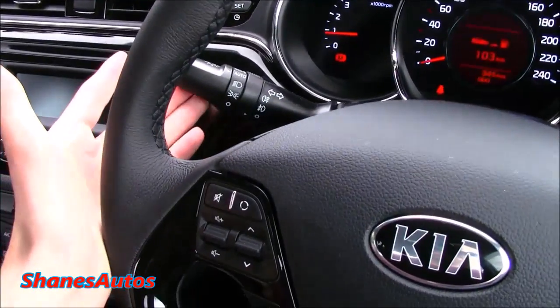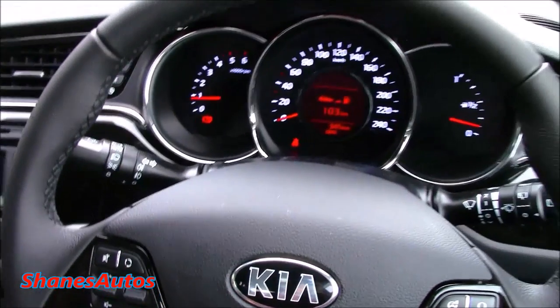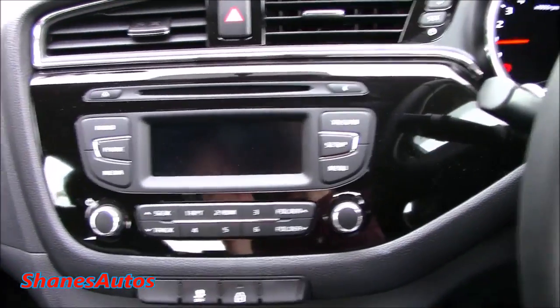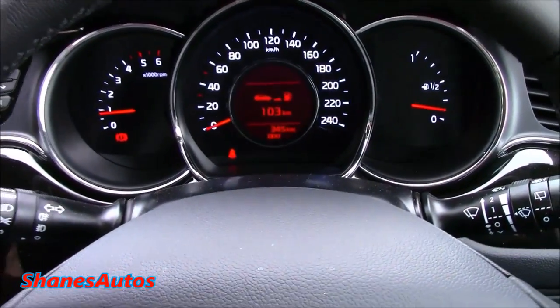Other standard features include automatic headlights with Xenon projector headlamps and LED running daytime lights. There's a lovely leather wrap on the steering wheel and the black piano glass mirror finish can also be found around the radio and continues across the dash. Very nice gauges as well.